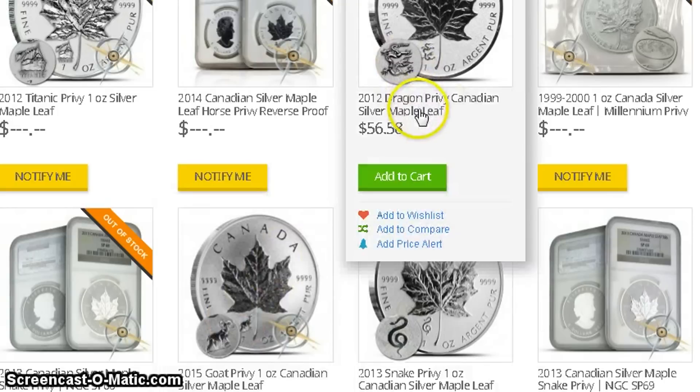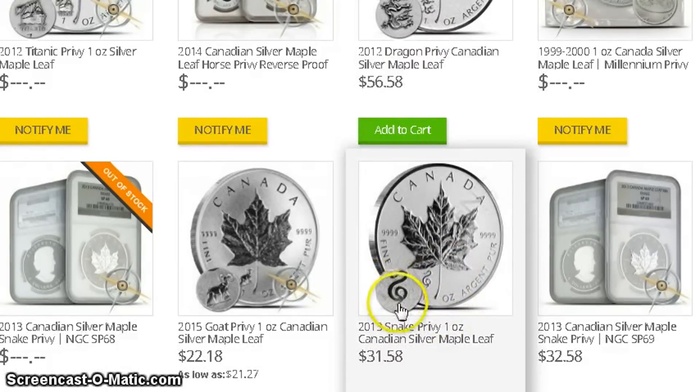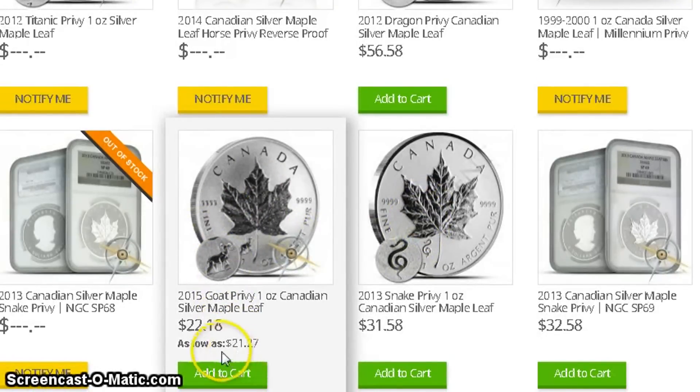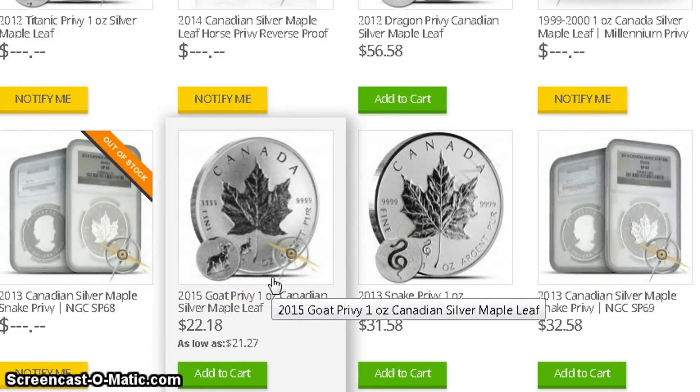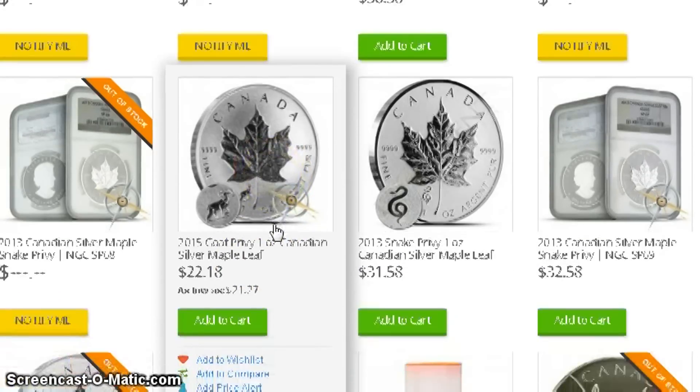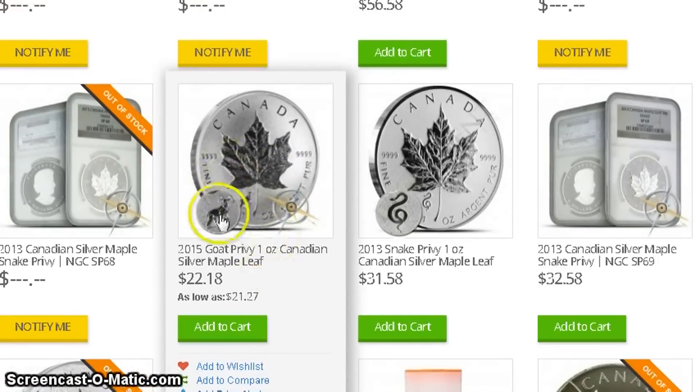Privy coins tend to do well over time — especially the dragon, which is going for $56–$58. If you want to get lucky you might be able to find it cheaper on eBay. The snake coin was under $25 at one point and is now $31.58. With these you can get them for $22.18 at the moment. Siren checked a bunch of different dealers and found the best price was from Providence, so that's something to consider.